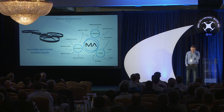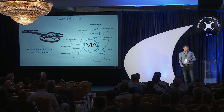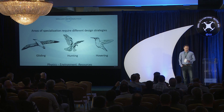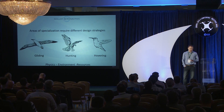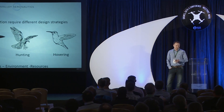Our market for the hover bike is government, commercial, and private industry. Most people want to know why the hover bike design. Areas of specialization require different strategies due to physics, environmental pressures, and scarcity of resources. For instance, the gull is best suited to gliding long distance, the hummingbird is best suited for hovering in local areas, and the falcon is a combination of the two with added thrust.